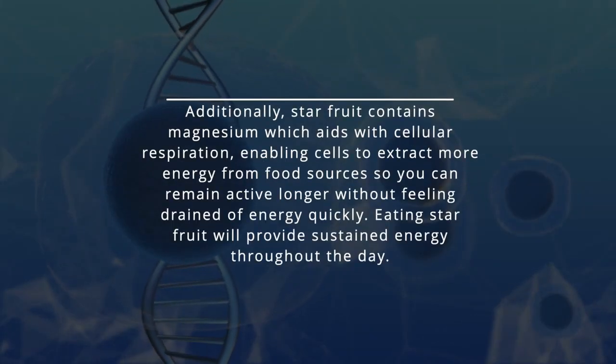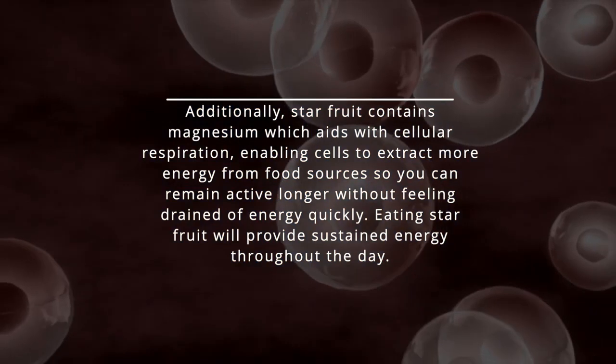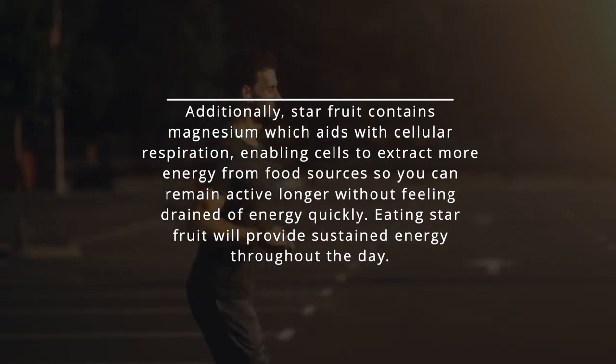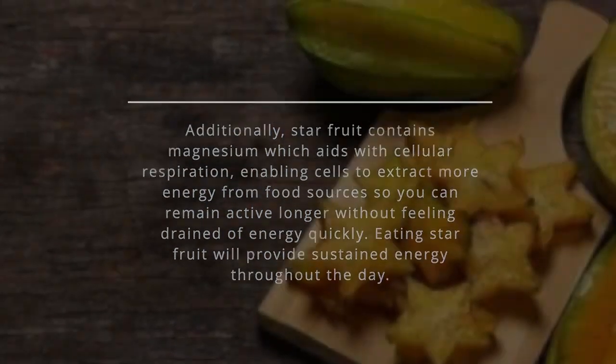Additionally, starfruit contains magnesium, which aids with cellular respiration, enabling cells to extract more energy from food sources so you can remain active longer without feeling drained of energy quickly. Eating starfruit will provide sustained energy throughout the day.